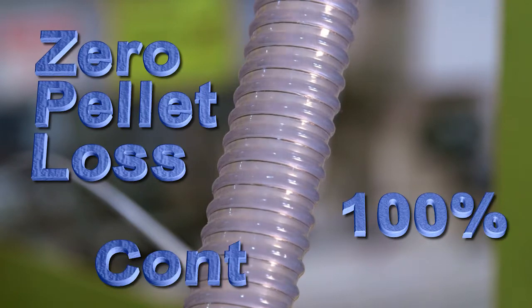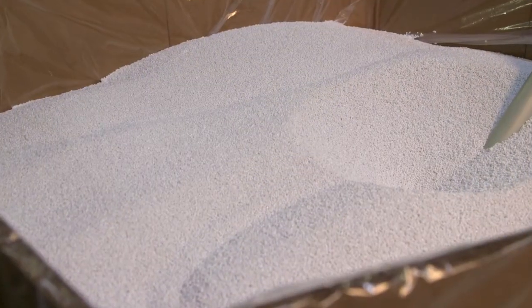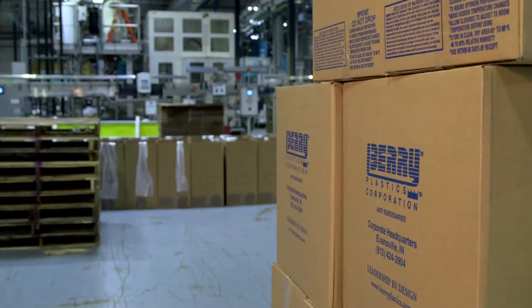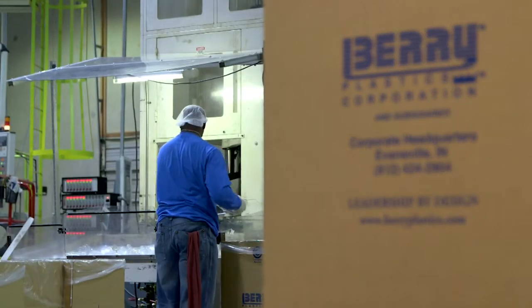Zero pellet loss. 100% containment. These aren't just words. For signatories of Operation Clean Sweep, these statements are real-world goals. OCS guidelines demonstrate your commitment to a clean environment, contribute to workplace safety, and reduce material waste.